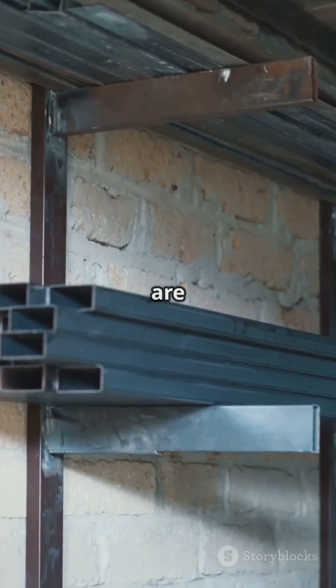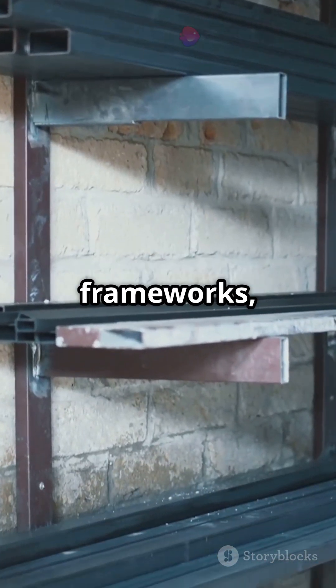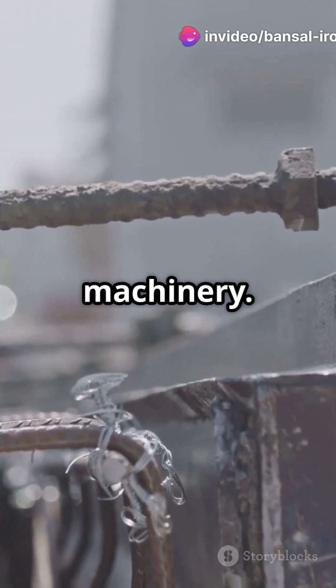In construction, flats are long, rectangular steel bars. Think of them as the go-to for frameworks, support braces and gates. You'll spot them in everything from railings to machinery.